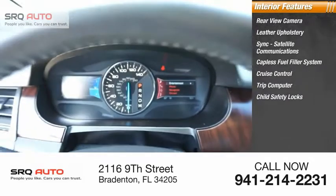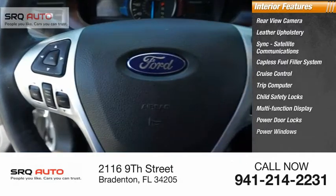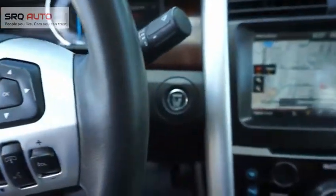Also included: cruise control, trip computer, child safety locks, multifunction display, power door locks, power windows — delivering thrills with more power and MPG.